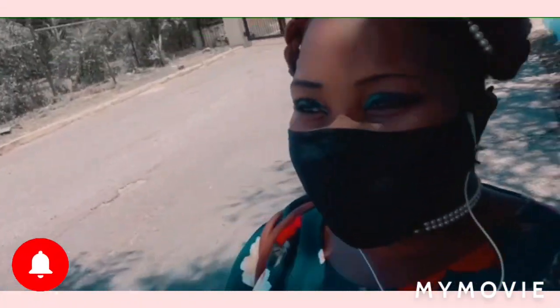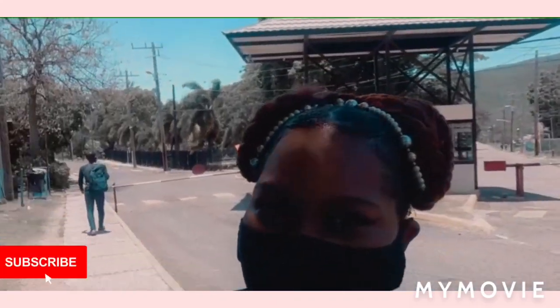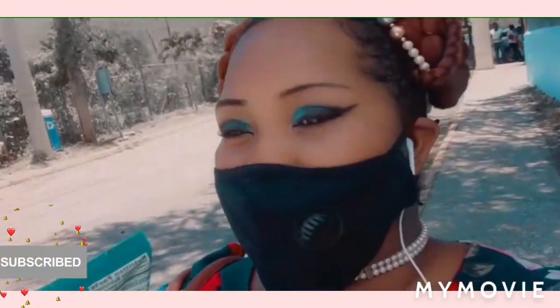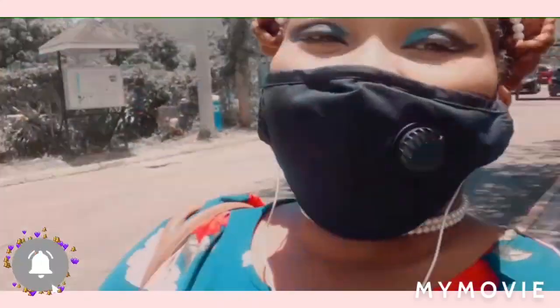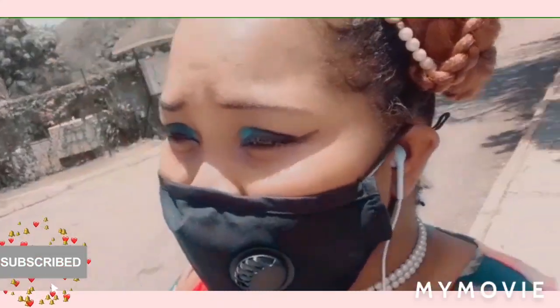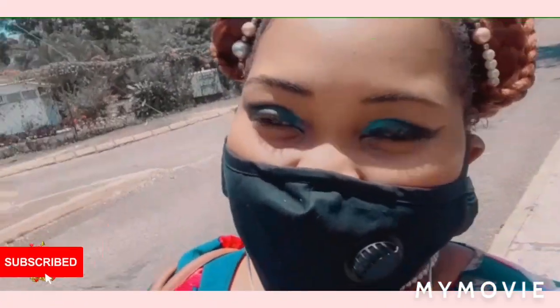Hey guys, welcome back! As you can see from the background, I'm at UI UI. I don't usually take out my mask, but today I'm going to do a little vlog. Hey, to all the bleachers, welcome to my YouTube channel. I am Samantha and I do skin bleaching tips and reviews.